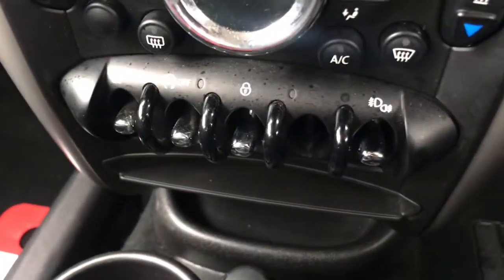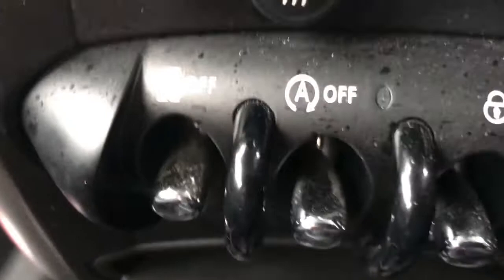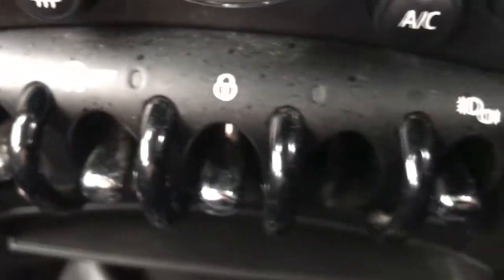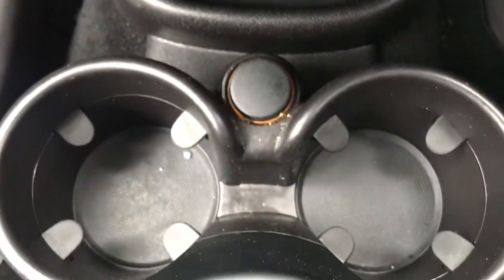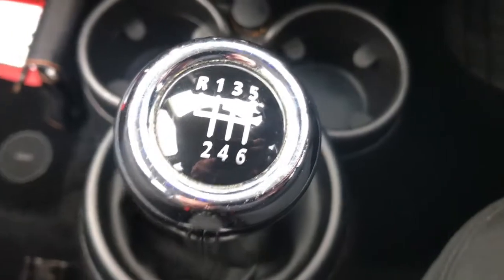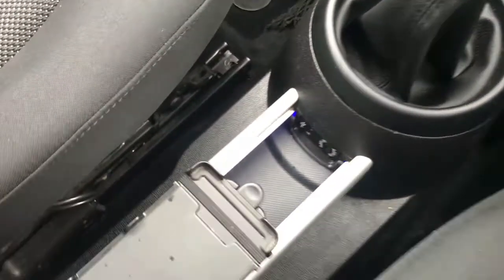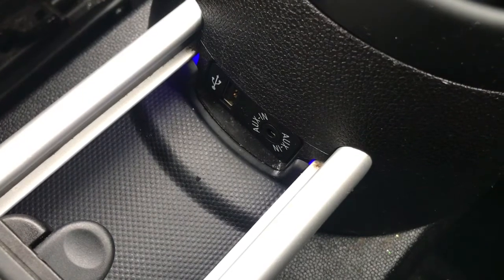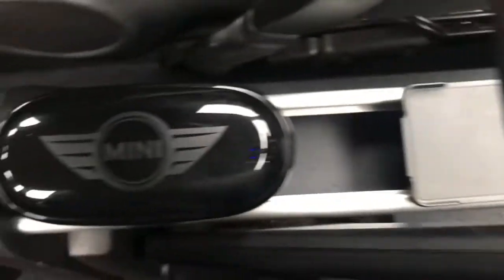Below this you do have your fog lights, start/stop button, and traction control — these are very cool switches that really add to the heritage of the Mini. You have two cup holders here in the front, a 12 volt socket, and a six-speed manual gearbox. Below this you have your aux input and USB, and you can see the ambient lighting continue there.